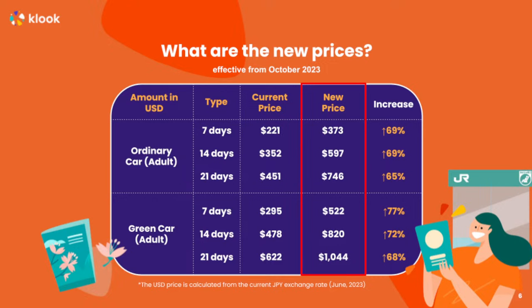Here's the price chart. This gives you an idea of what the current prices are. As you can see, for a seven-day ordinary car, it costs about $221, and the price is going to go up to about $373. That's about 70%, and it's even higher if you're going on a green car. So if you're going to be traveling within the next 90 days, this is the perfect time to be purchasing your JR Pass.